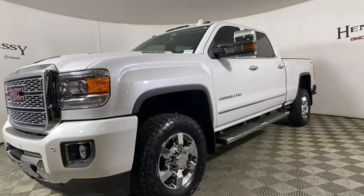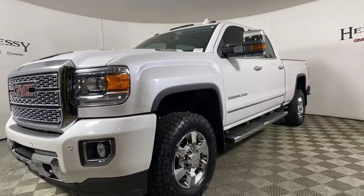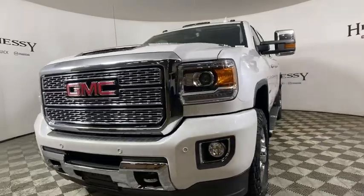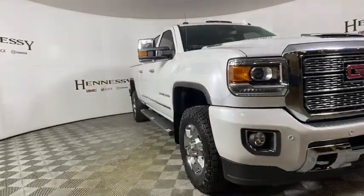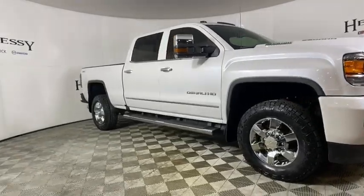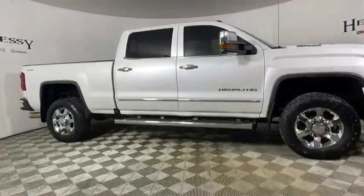Come test drive the 2018 GMC Sierra 3500 HD. Sierra 3500 HD — epic power at a not-so-epic price. This vehicle has less than 85,000 miles.